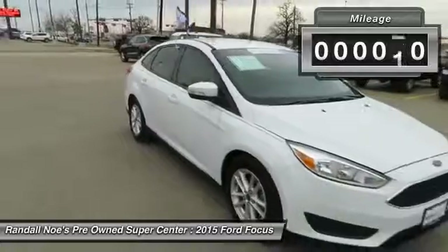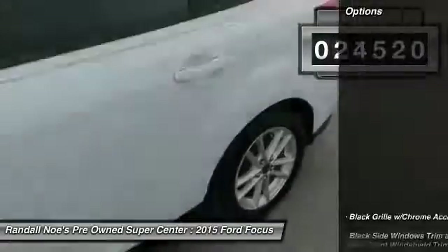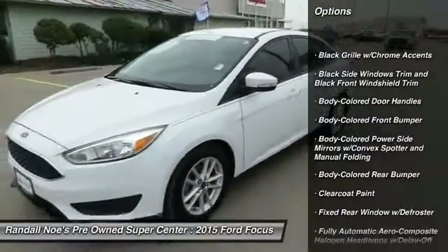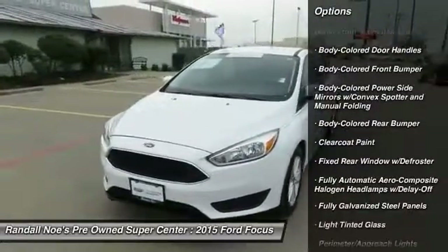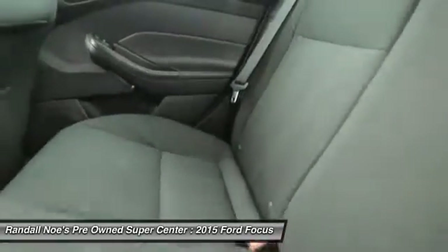This vehicle has less than 25,000 miles. Here are some of this vehicle's great options: backup camera, front wheel drive, compass, outside temperature gauge, day-night rear view mirror, body color door handles, four-piece floor mat set, low tire pressure warning.